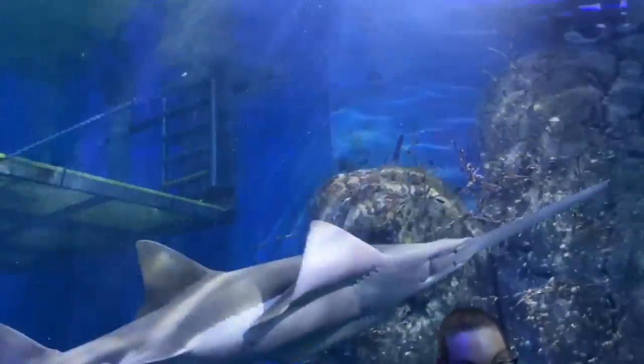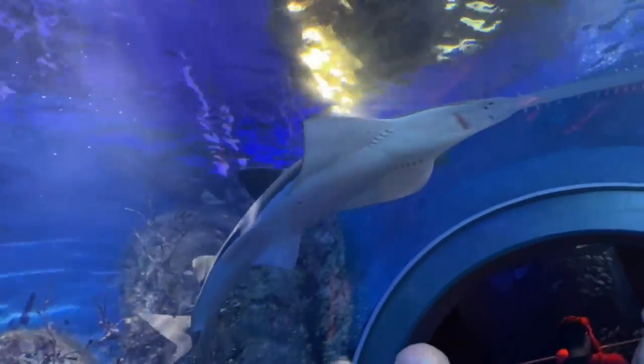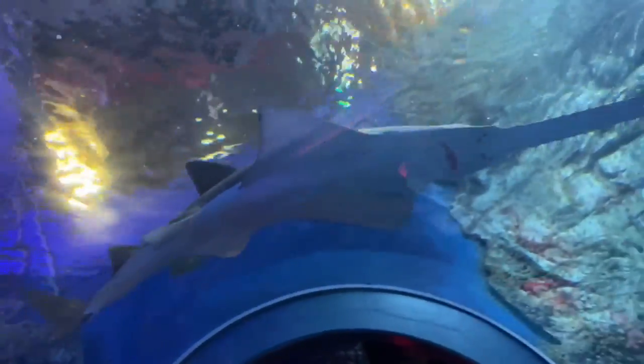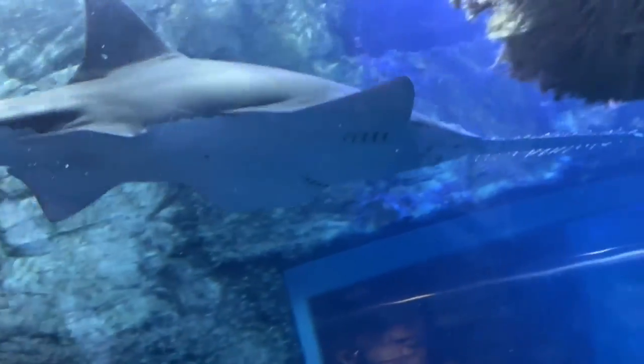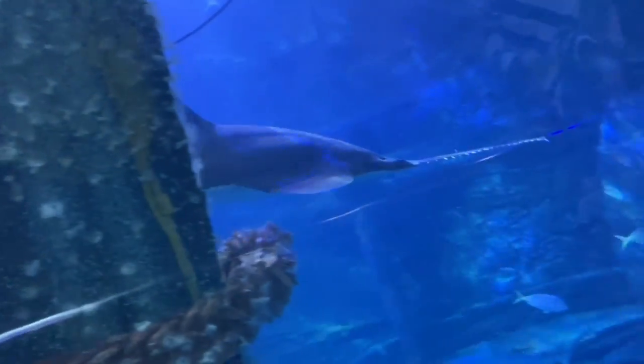Look at its face — it looks like two eyes and a mouth!